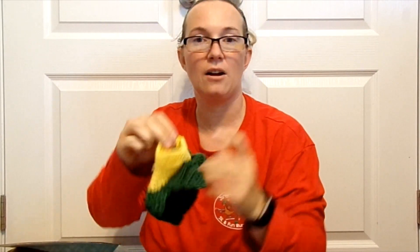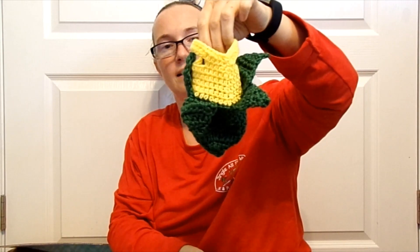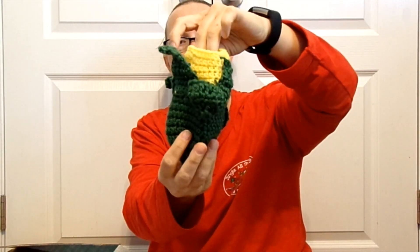Oh, and here's for the scarecrow — it's a little bag, a little corn on the cob. How cute is that? Not much candy fits in there, but it is super cute.